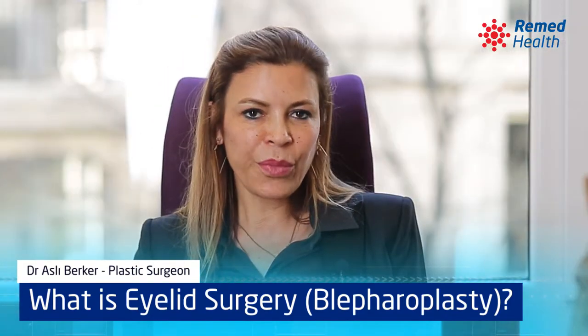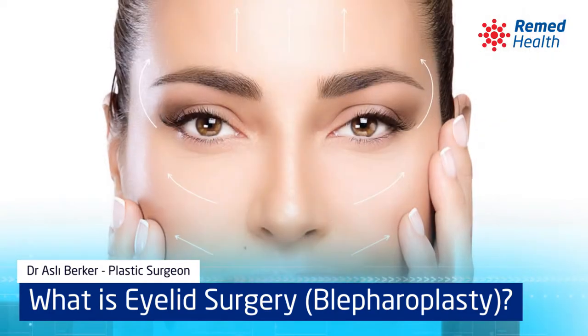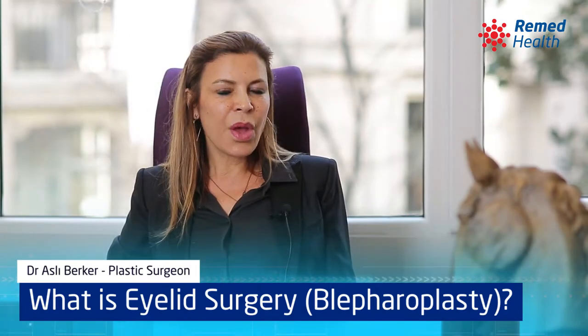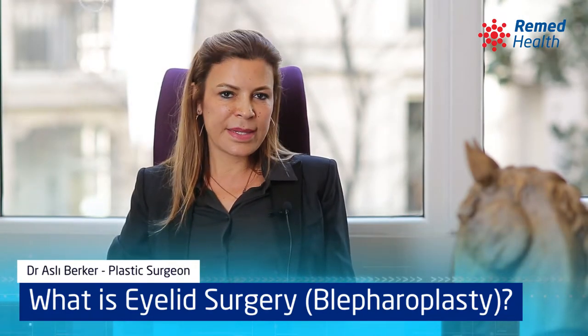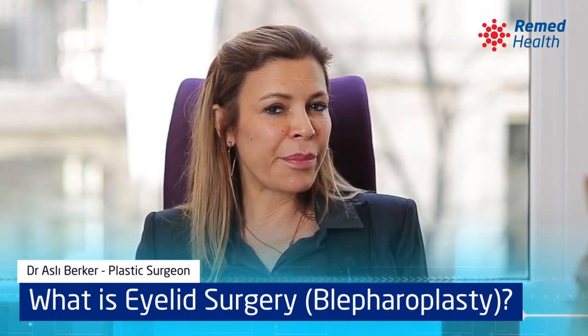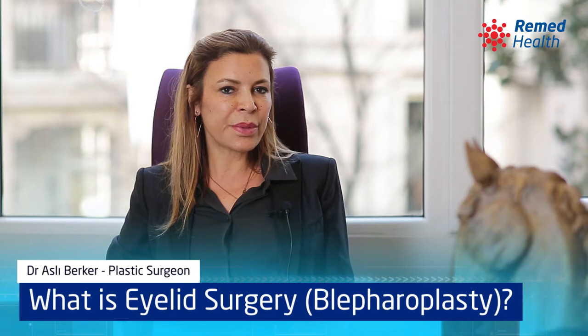It can be performed in both male and female patients. Lower or upper blepharoplasty is performed under either sedation or under local anesthesia. Both surgeries take about 45 minutes to one hour, and the patient can leave the hospital in a few hours.